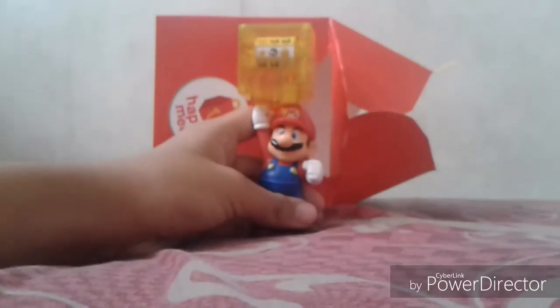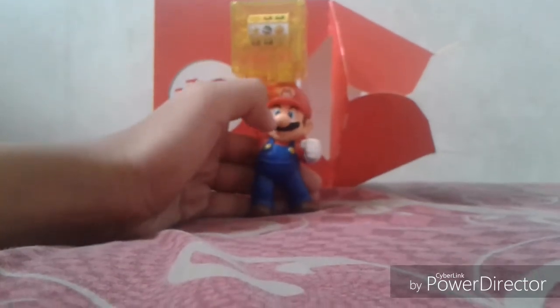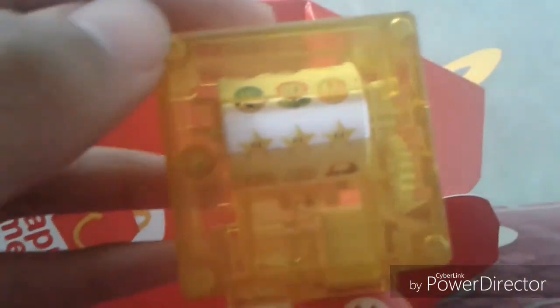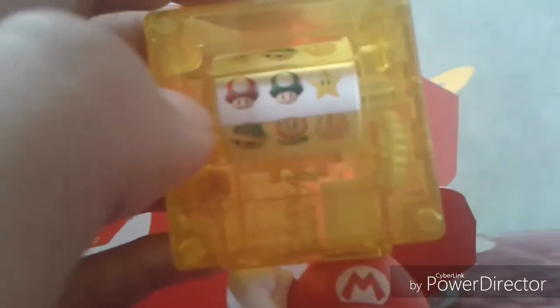I already got Mario out and look at him — he's so cool! They even printed his hair on the back. There are some screws here and this is how it works. It's like a slot machine. I'm going to show the slot machine in action. I got three stars — let me see what I'm going to get next. I'm going to do this seven times.